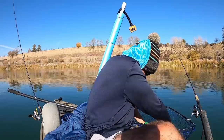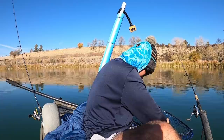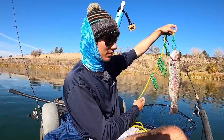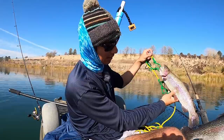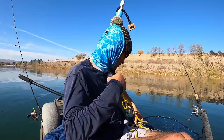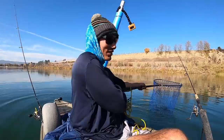Alright, before I do anything I'm going to put him on the stringer. Look at that thing — nice colors. They've probably been in here for a while, maybe that's why. Why is yours darker? I have no idea. Spawning? Maybe. This is a female, this is a male — I don't know. Mine's more chrome.